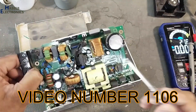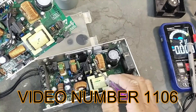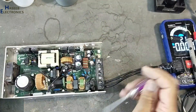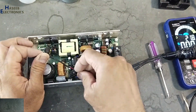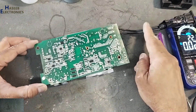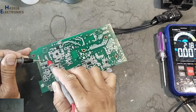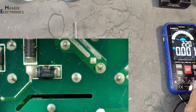In the last power supply I found a bulged capacitor, and in this power supply the same problem is here. Checking DC voltage — no voltage. This capacitor is bulged. Let's check the fuse — the fuse is open.